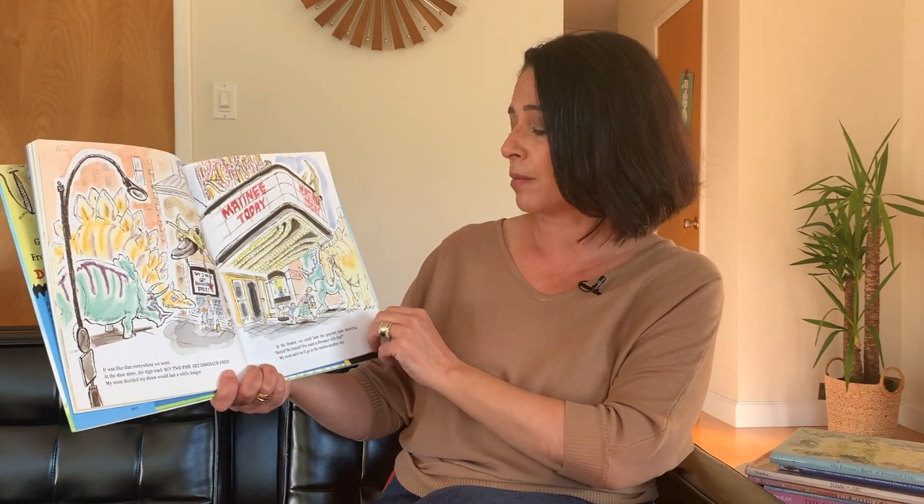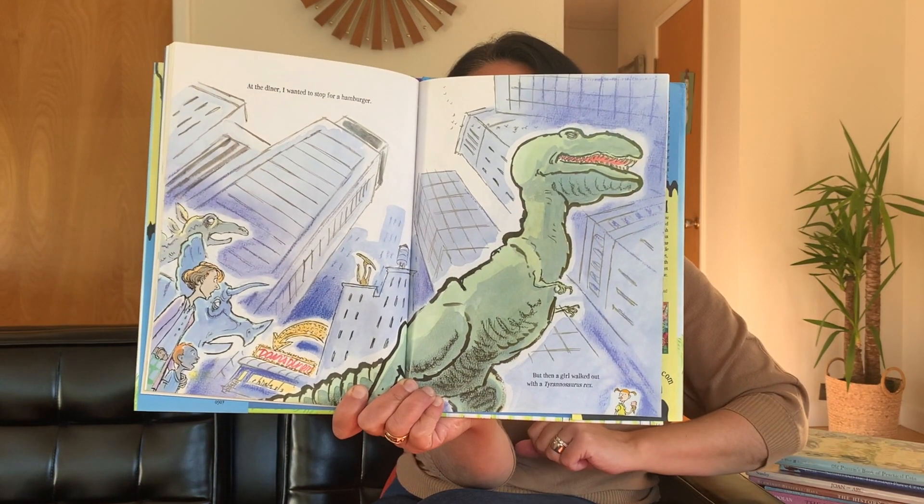And it was like that everywhere we went. At the shoe store, the sign read: buy two pair, get dinosaur free. My mom decided my shoes would have to last me a little while longer. At the theater, we could hear the popcorn man shouting, butter, no butter — you want a dinosaur with that? My mom said we'd go to the movies another day. At the diner, I wanted to stop for a hamburger. But then a girl walked out with a tyrannosaurus rex — the biggest of them all. Okay, that's it, my mom cried. We are definitely not having lunch there.